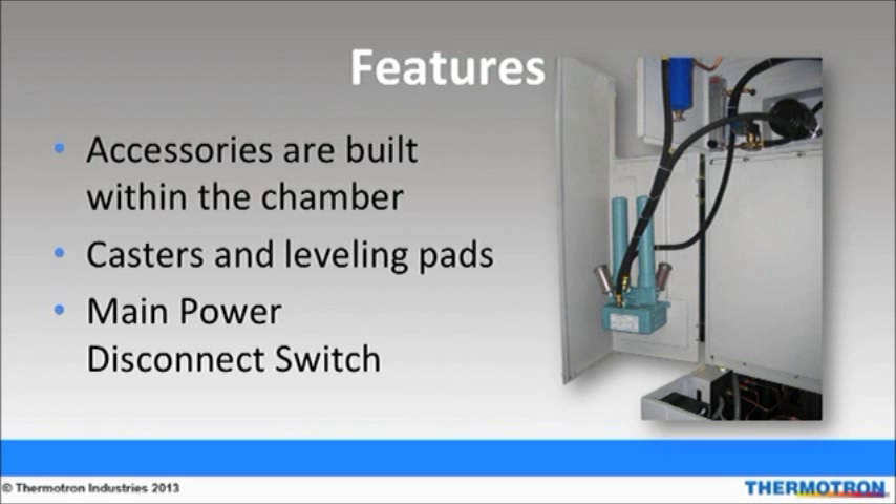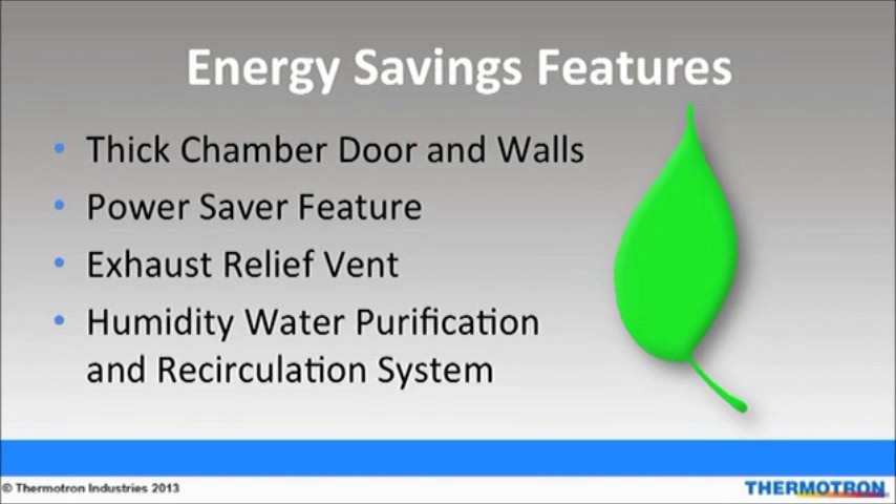Leveling pads assist in ensuring that the chamber is safely and evenly positioned. The main power disconnect switch allows users to cut off power instantly as needed. Thermotron's SE series chambers have the thickest door and walls in the industry. This is advantageous because it results in thicker insulation and helps reduce running costs. Users also don't have to worry about injuring themselves by touching an extremely hot or cold chamber exterior. The power saver feature shuts down one compressor once steady state has been achieved. The 8800 control system ensures that the refrigeration system is active only while heaters are turned off, allowing chamber running costs to be minimized.